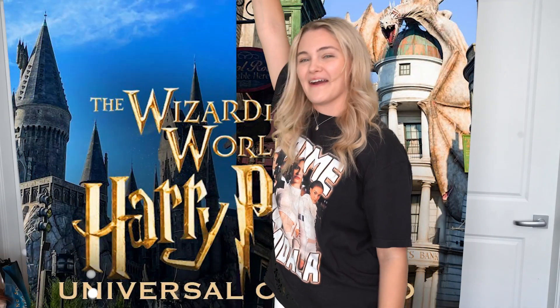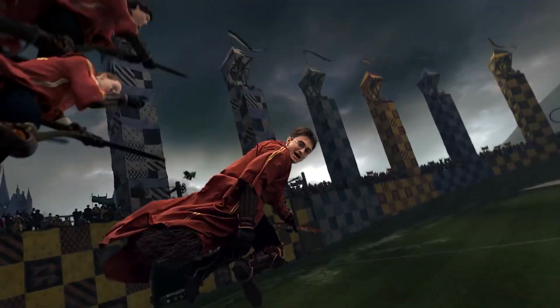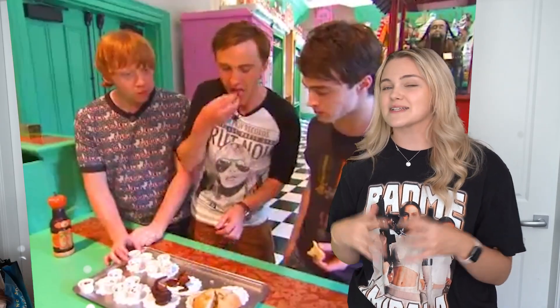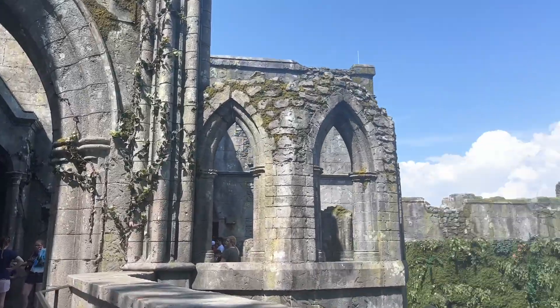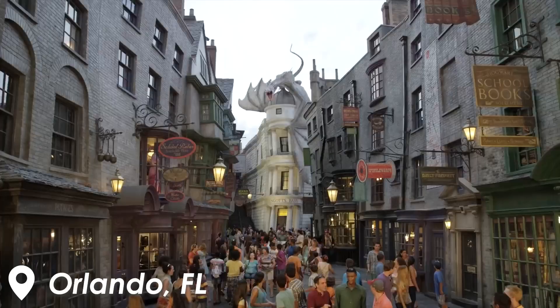The Wizarding World of Harry Potter. This by far is one of the most profitable theme park experiences in the entire world. The area originally opened in 2010 and is based off the Harry Potter film franchise, and was entirely designed with the author breathing down the back of Universal's neck. And that ultimately resulted in an incredibly accurate and impressive land in both Universal's Islands of Adventure Park as well as the Universal Studios Park in Orlando, Florida.